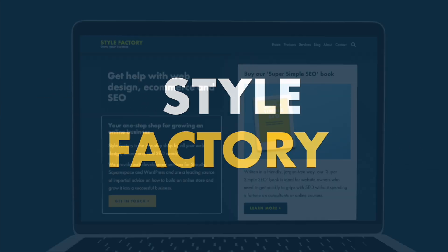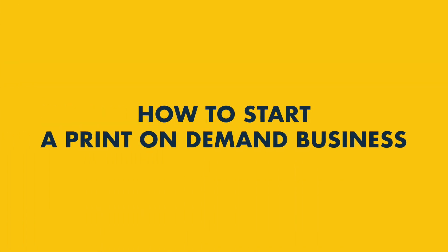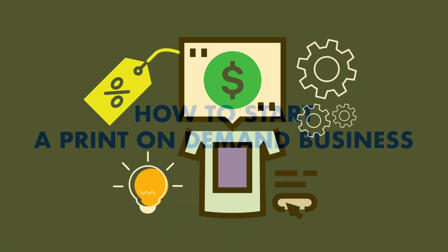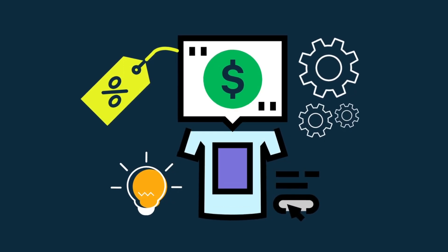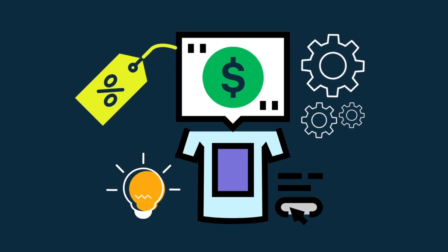Hi all, Matt here from Style Factory, the go-to site for e-commerce advice. In this video, I'm going to show you how to start a print-on-demand business. I'll also share some links and discounts for the tools you need to do so, and give you some top tips on how to make your new venture a successful one.